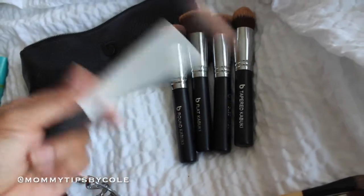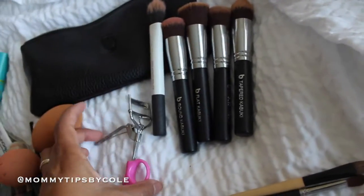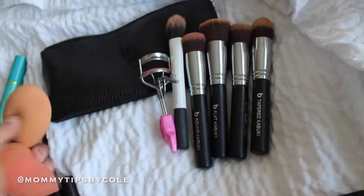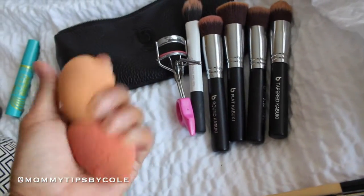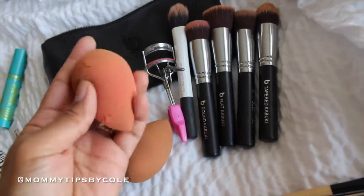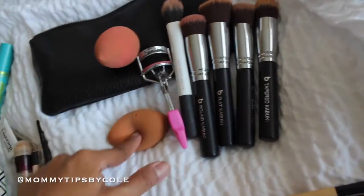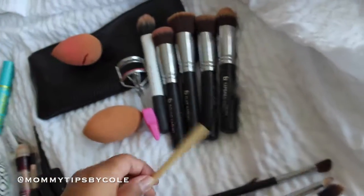My broken eyelash curler that's missing a handle, but I love it. And then I have these two — one was already in my bag. I need to replace and clean these — my beauty blenders by Real Techniques and Beauty Blender. And then this Benefit concealer brush.